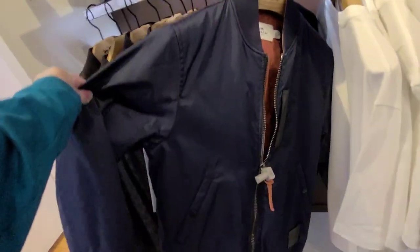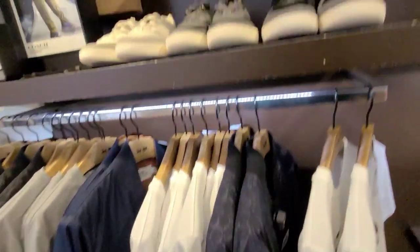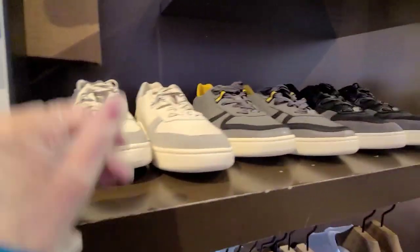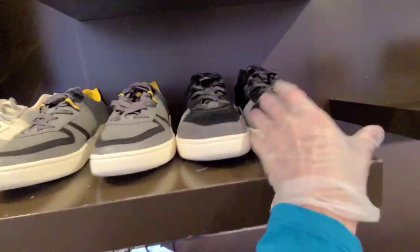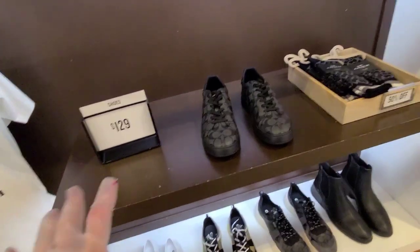And they have blue. I like it with the logo on there. And the tennis shoes are $99. Now we've got shoes here, $129.